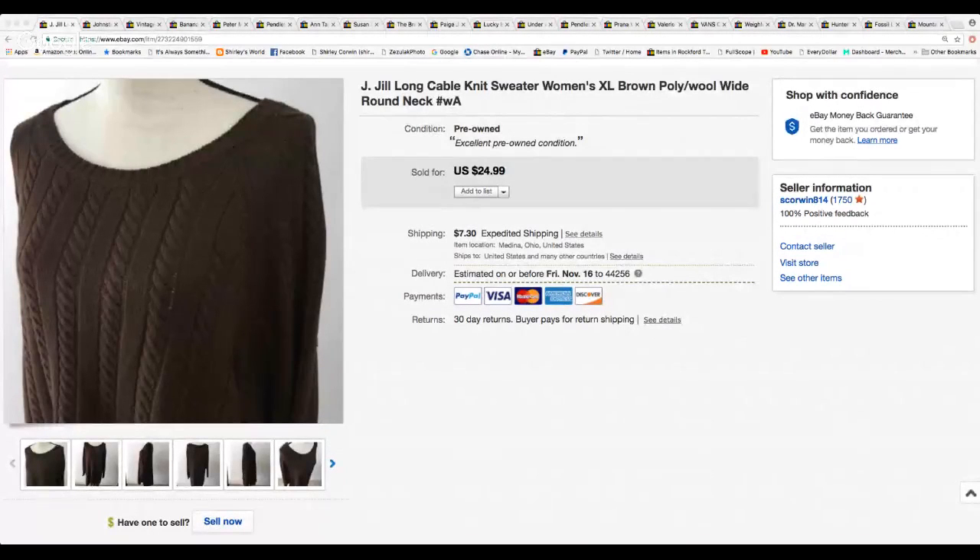Let's see if I can remember how to do this again. I have my directions here — open the window, start YouTube Live, share application, pick window, share. Okay, you should be seeing a brown sweater there. This is a J.Jill cable knit sweater.